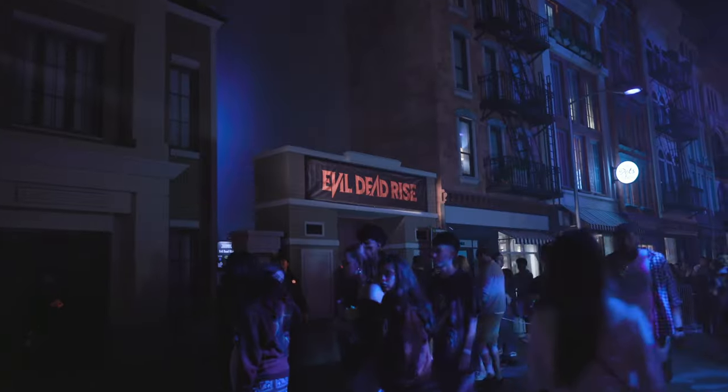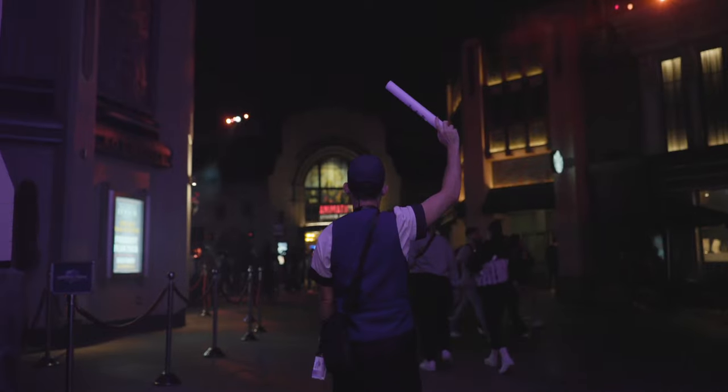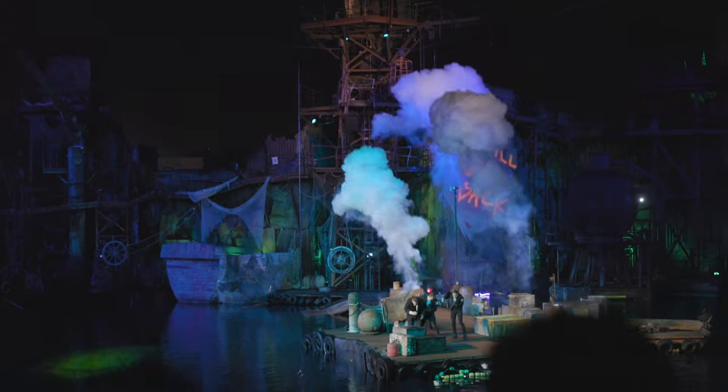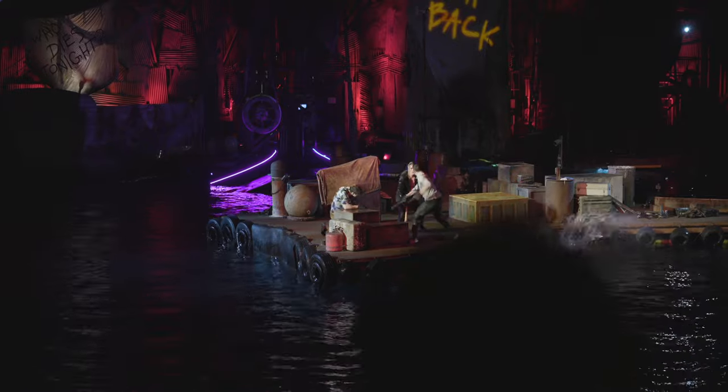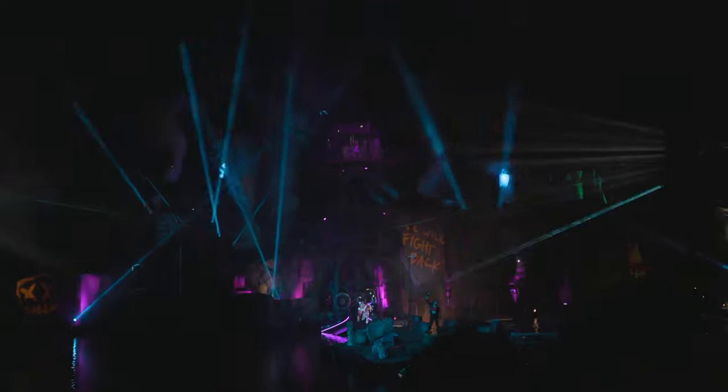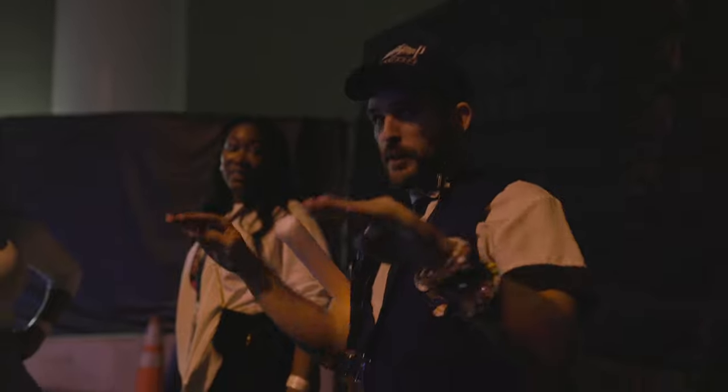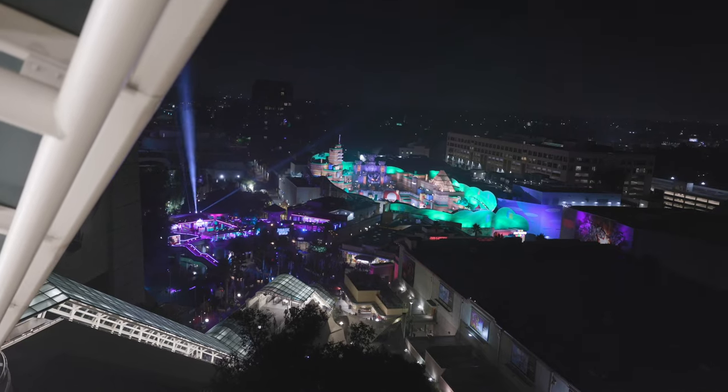After that we headed back up to the upper lot to hit Evil Dead Rise and Monstrose as our last mazes of the tour, then headed towards the first Purge show of the night at 10 PM. Because we still had our tour guide, we were able to sit in a special reserved section of the Purge show just for us — we literally walked in and sat down dead center. The show was amazing; this is the first year they've had this show and it had a very good story. Unfortunately we then parted ways with our tour guide Michael — the GOAT.